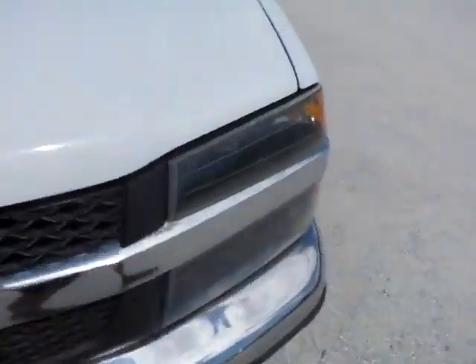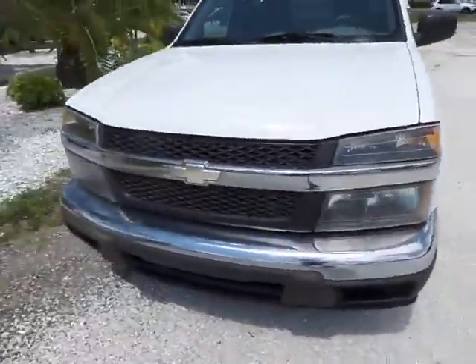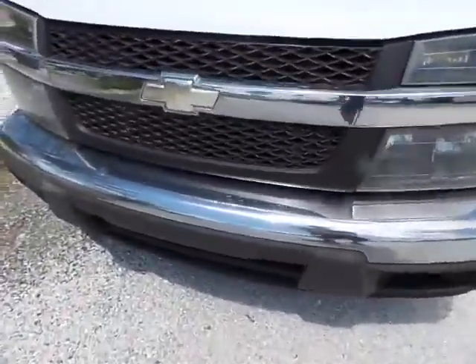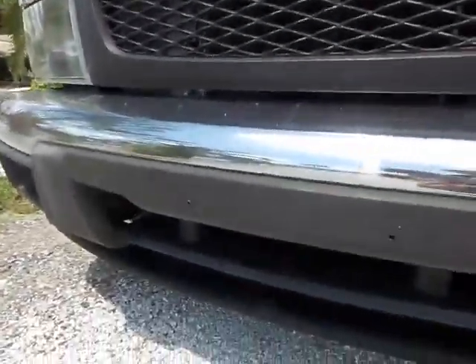Starting here in the front, the hood shuts nice and snug. No issues there. The headlights are fully intact, fully functioning. You've got your headlights and your blinker up there — not all fogged up, in really solid shape. The grill also fully intact. The bumper not all dinged up.